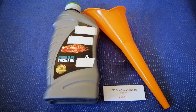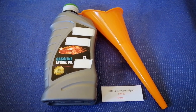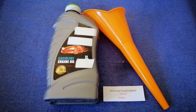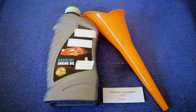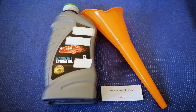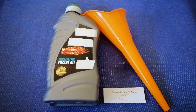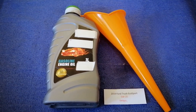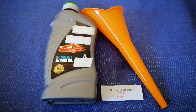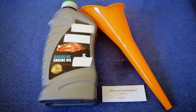So once again, the oil type for your 2019 Ford EcoSport is 5W-20 synthetic. If your 2019 Ford EcoSport uses a different type of oil, make sure to leave a comment and let the rest of us know.